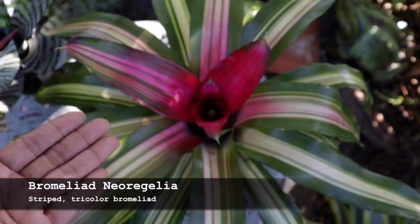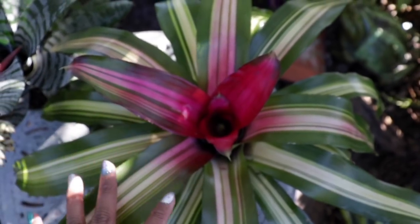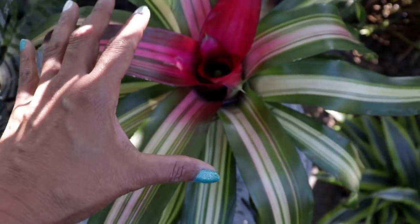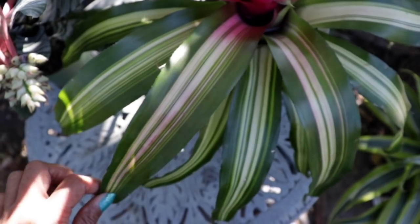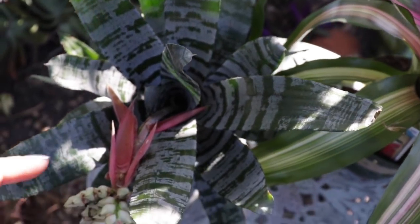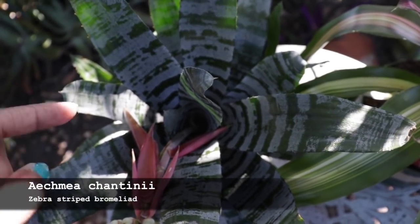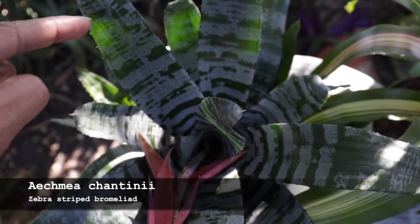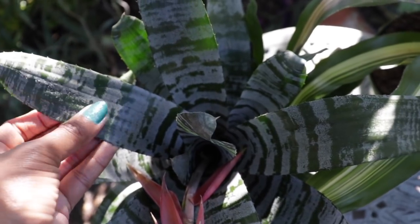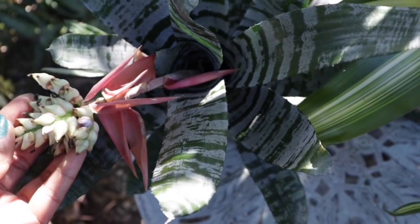This nice-sized bromeliad is called the tricolor — very self-explanatory with its variegation, deep magenta-red splashing, striations, lovely green, and white striping. This very tropical bromeliad here — I lost the tag but I believe it's the tiger stripe — has that distinctive striping pattern with nice banding of green and silvery gray in the leaves. And take a look at that bloom — quite unique and tropically delicious!